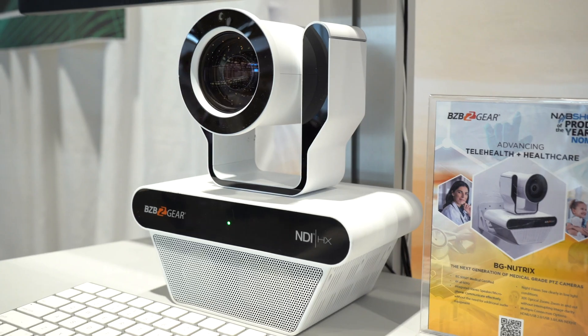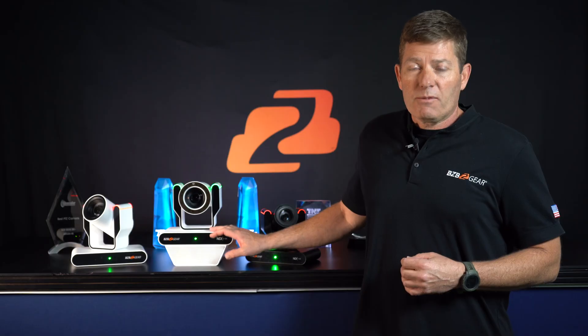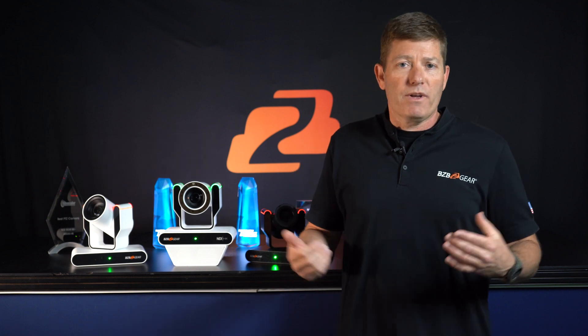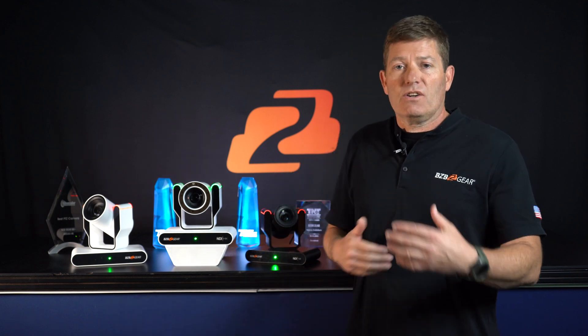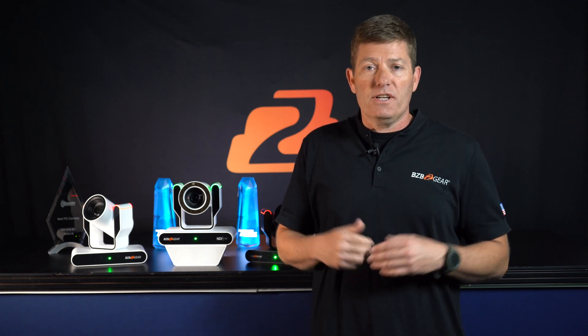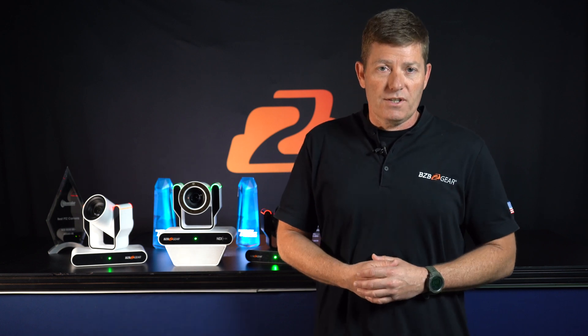We're currently working with a few healthcare facilities that are testing this camera. We're also working with conference apps like Videon and Artisite to make sure they can test it and get everything certified. On top of that, there is new software that we're releasing soon that's going to be phenomenal.